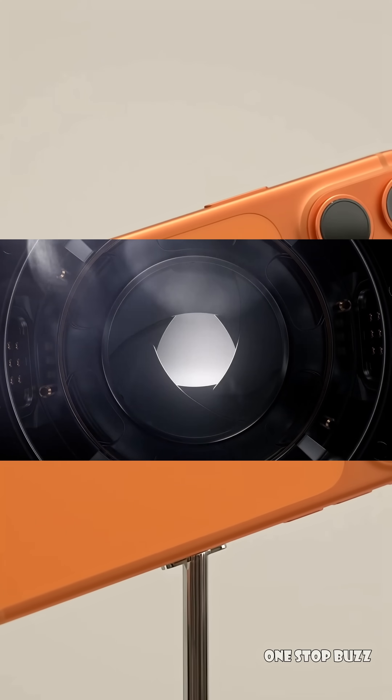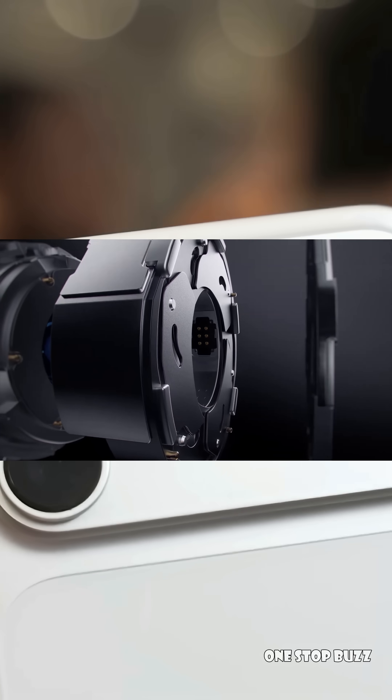The iPhone 18 Pro and iPhone 18 Pro Max are rumored to feature something called a variable aperture camera. Now, what is a variable aperture?